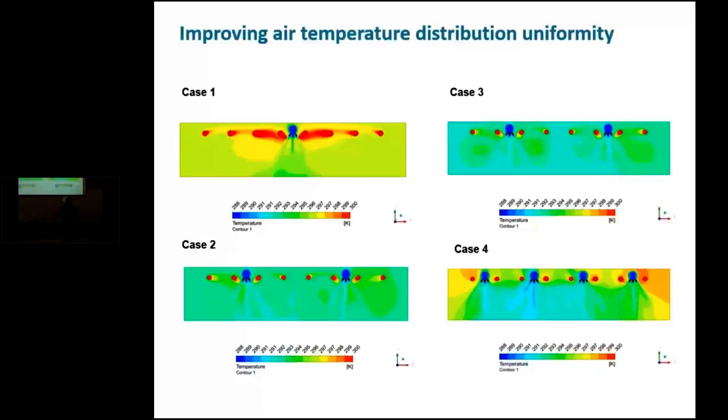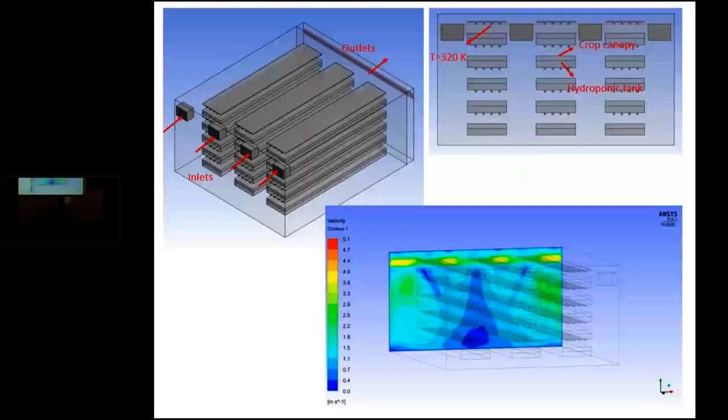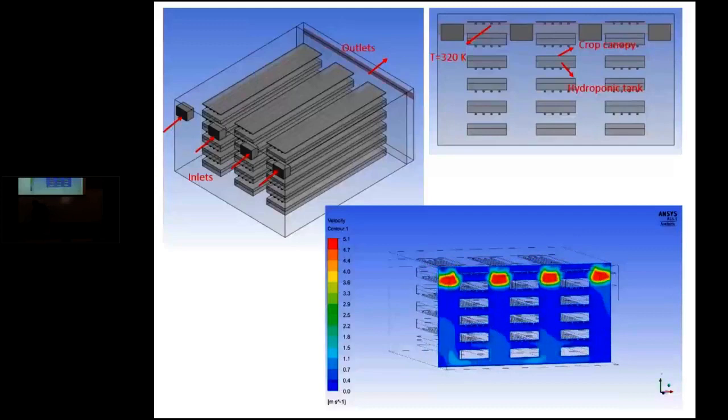Our preliminary work targeted a single shelf, single care system. Now we are working on developing more complete models that also consider plant existence, as plants also have an effect on air flow and exchanges in that environment. We are working on models considering the effect of plant transpiration, CO2 exchange, and other processes between the plant and surrounding climate, and implementing this in larger multi-tier vertical farm operations to compare various design features for improved air distribution system alternatives.